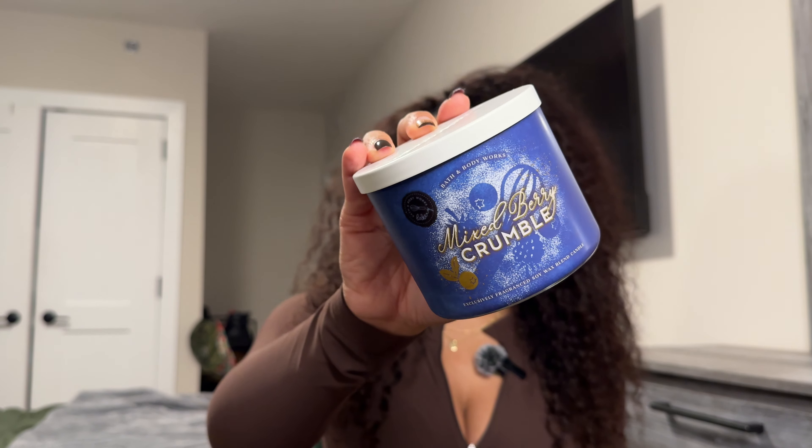This is the Mixed Berry Crumble and the name alone got me. It has notes of freshly picked berries, buttery crumble topping, and cinnamon sugar. Oh, this smells so freaking good. This reminds me of the maple blueberry pancakes candle, just without the maple syrup. It literally smells like a baked blueberry dump cake — where you take butter and fruits, put them in a pan with cake mix on top, bake it, and the fruit just oozes and bubbles over. That is what it smells like. I love this — I'm very excited to burn this.